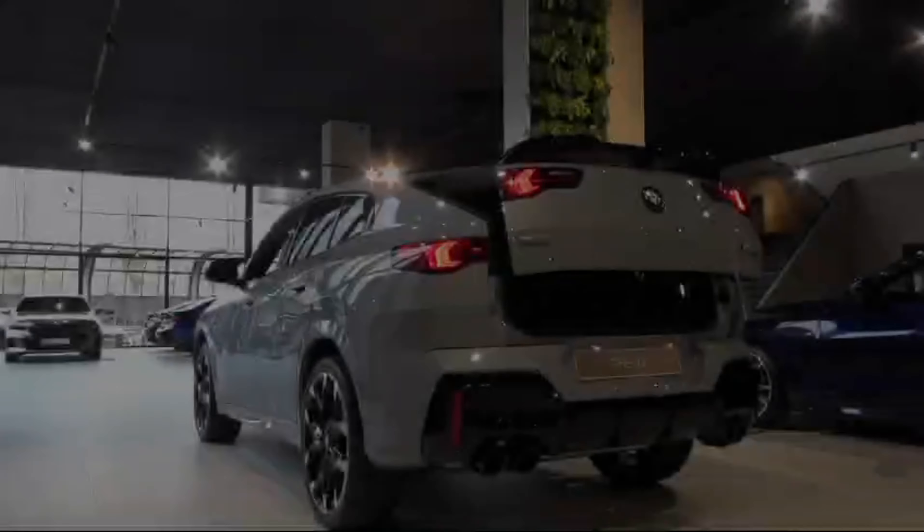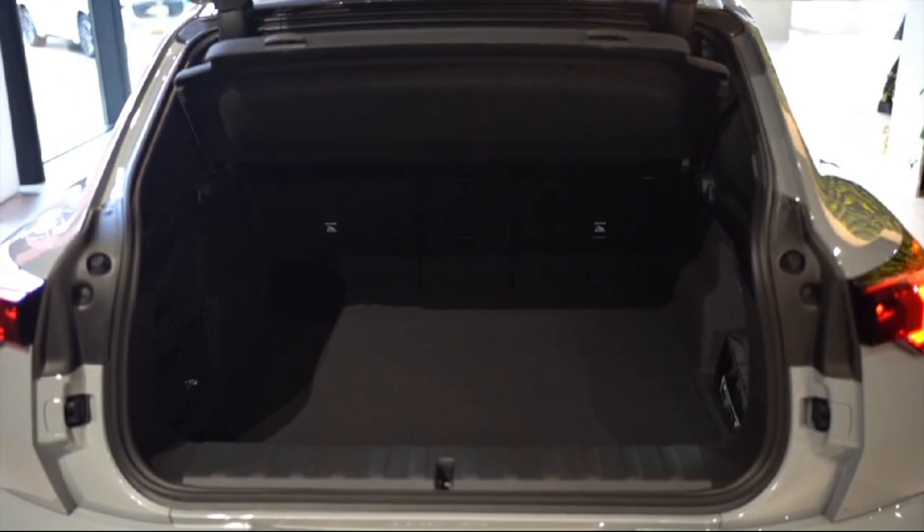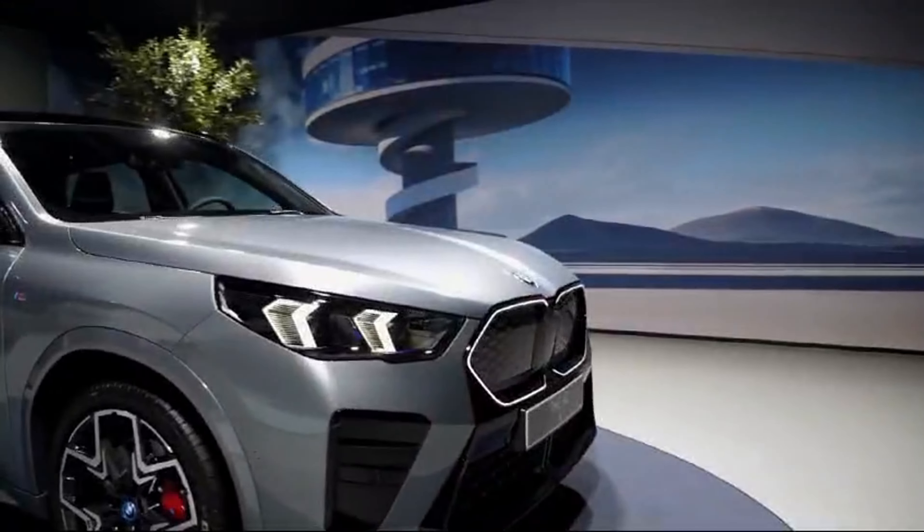Making every journey in the X2 a pleasure, the versatility of the X2 is further highlighted by its flexible seating configurations and generous cargo capacity.